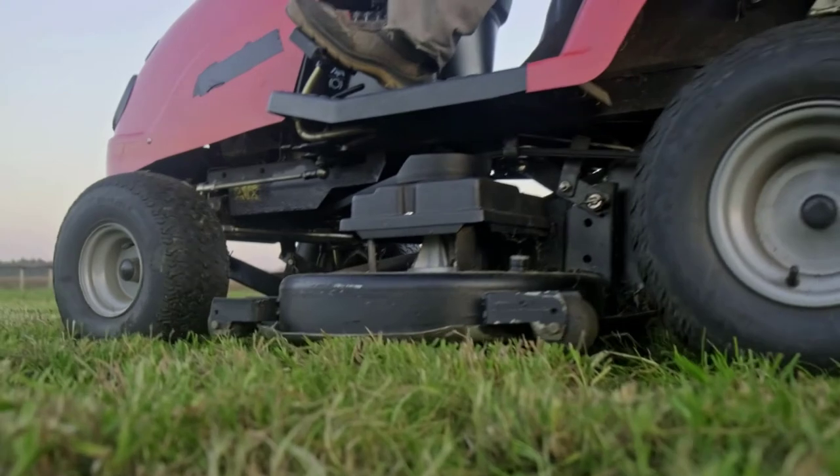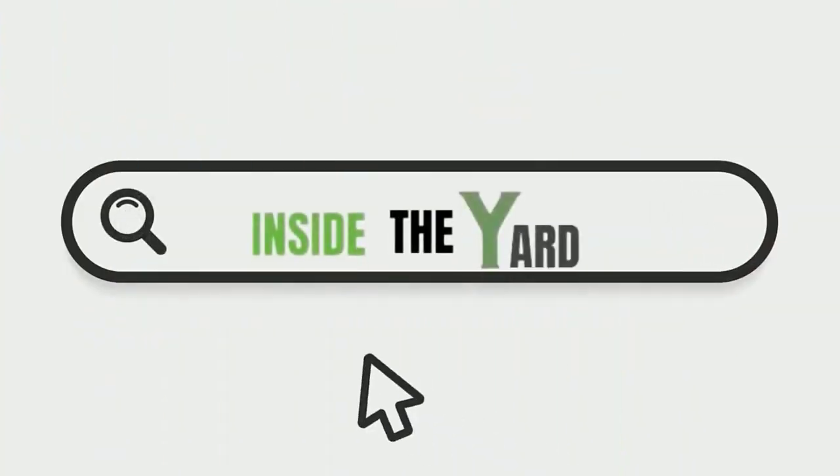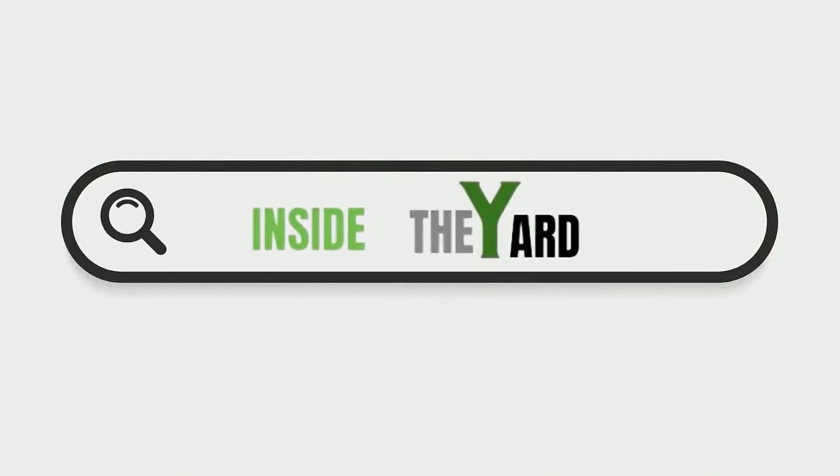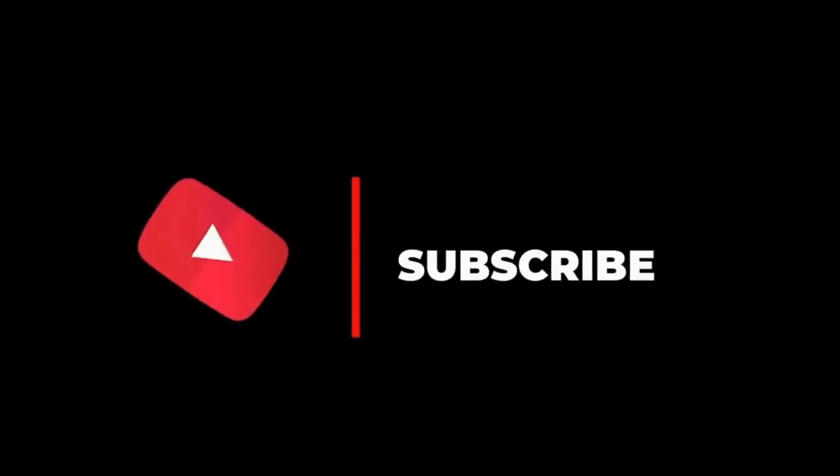Hope you have enjoyed our video. You can also visit our page Inside the Yard to read this blog in detail. Do subscribe to our channel and hit the bell icon.